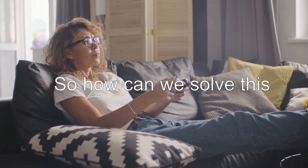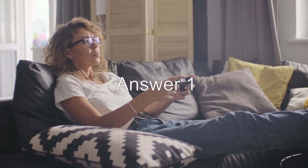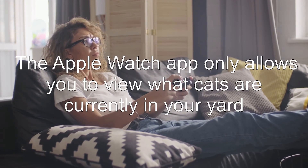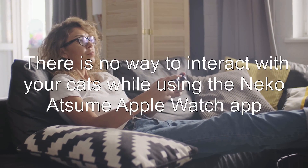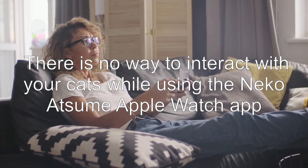So how can we solve this? There's one possible answer. The Apple Watch app only allows you to view what cats are currently in your yard. There is no way to interact with your cats while using the Neko Atsume Apple Watch app.